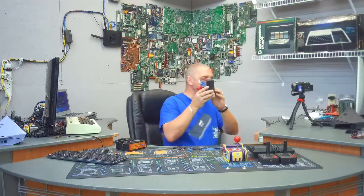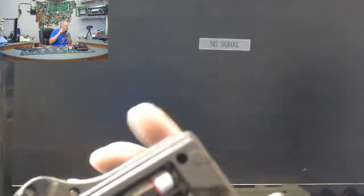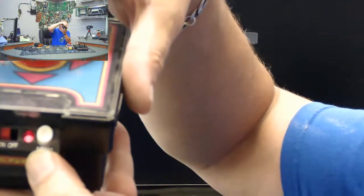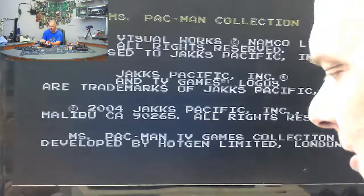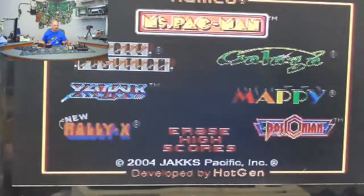This one was corroded away so badly at the bottom. To compensate, I actually used some washers at the base of it — and we got a red light. Let's see what we get when we turn this thing on. The base came on. Ms. Pac-Man Collection. Hey, we got a screen! This looks a lot like the one we just played. Let's see if we actually get any controls here.